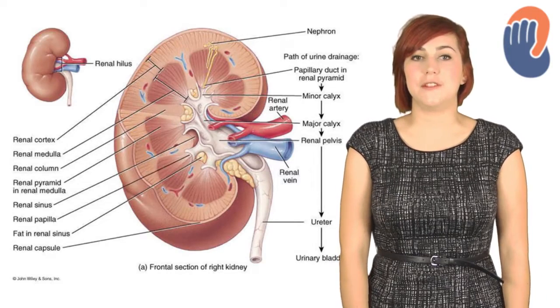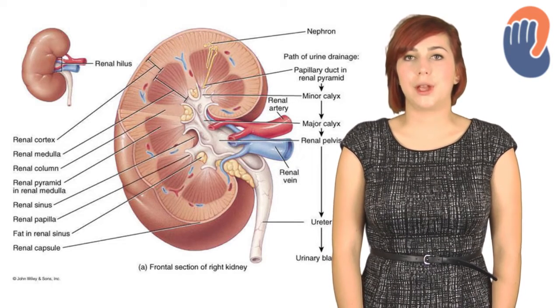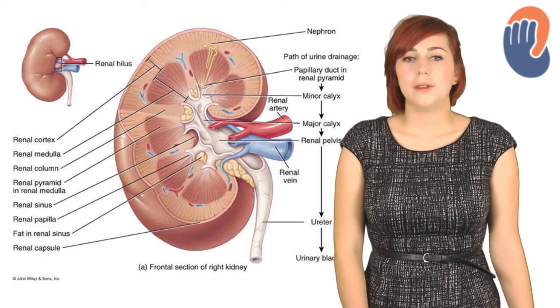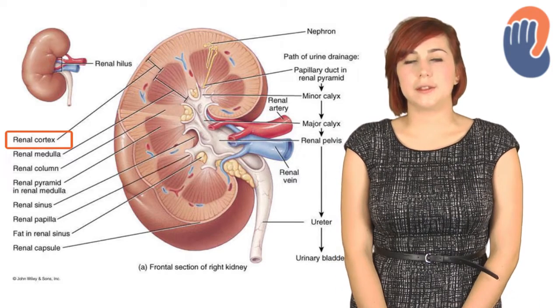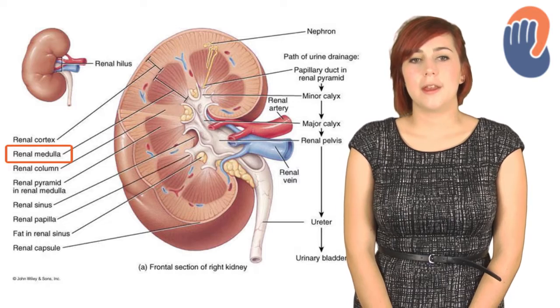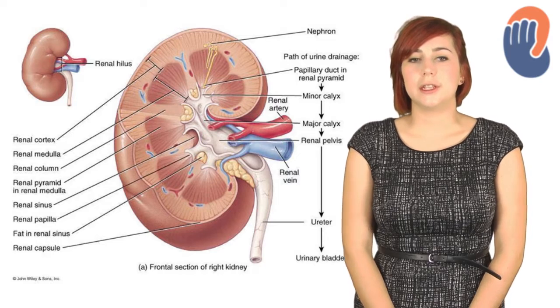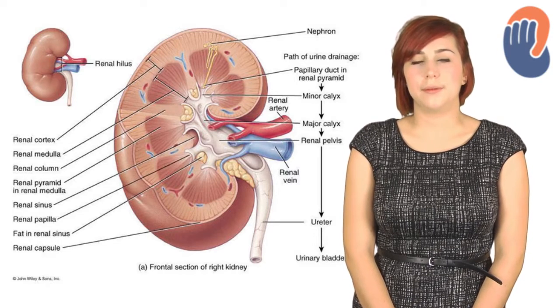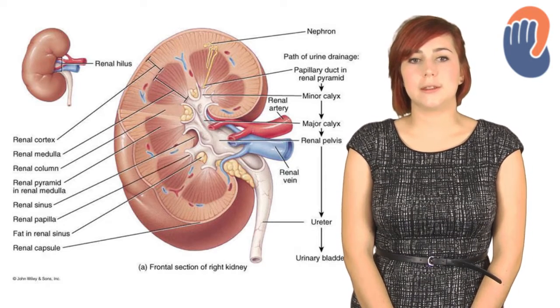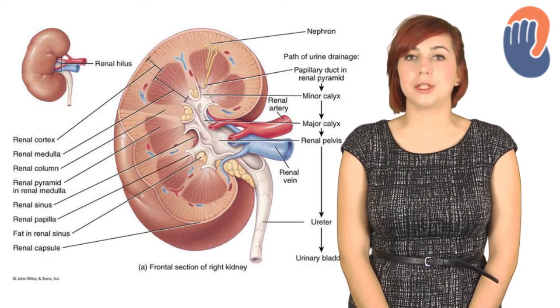Here you can see a coronal section of a kidney. It's covered by a tough fibrous capsule called the renal capsule. As you can see, it's made up of an outer cortex, which is the pale area, and an inner medulla, the darker area. The cortex contains most of the nephrons, which we'll see in the next slide, and on average it's around 1 centimetre thick. In chronic kidney disease, the cortex may thin, and imaging can provide a good marker for long-term damage.